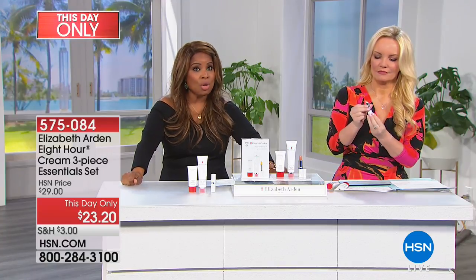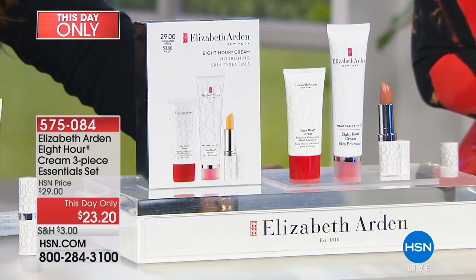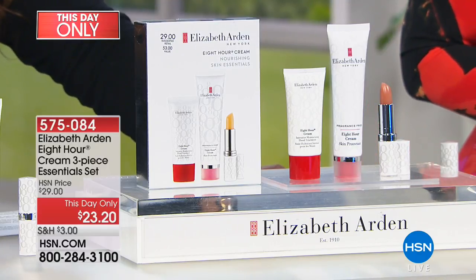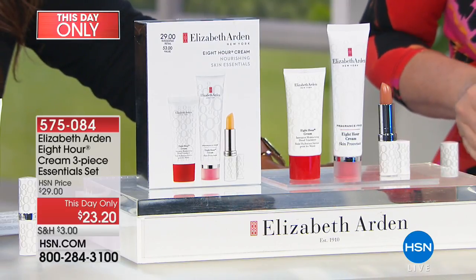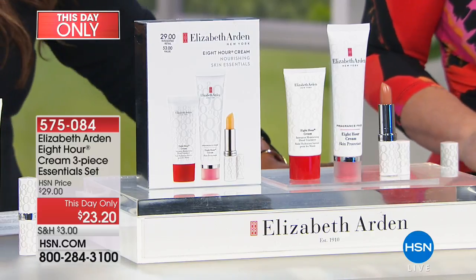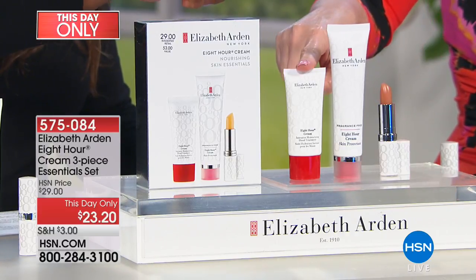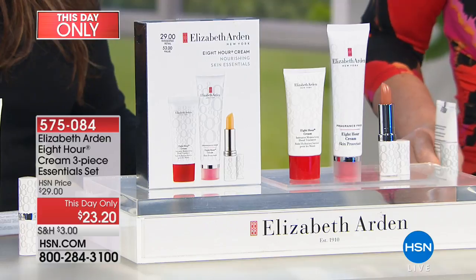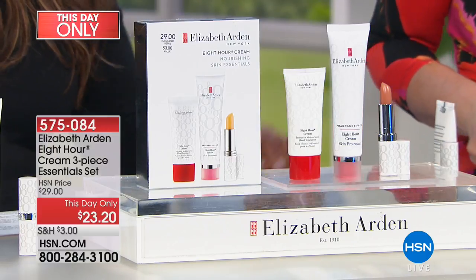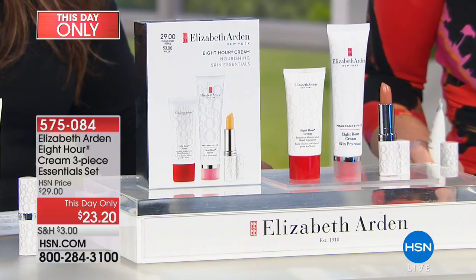Elizabeth Arden is a leading global prestige beauty brand sold in the highest department stores, around for over 100 years — one of the most recognized names in beauty. We have a today-only set featuring: a 1.7 ounce Eight Hour Cream Skin Protectant, fragrance-free; a full one ounce Eight Hour Moisturizing Hand Cream; and a 0.13 ounce Eight Hour Lip Cream Protectant Stick with SPF 15.